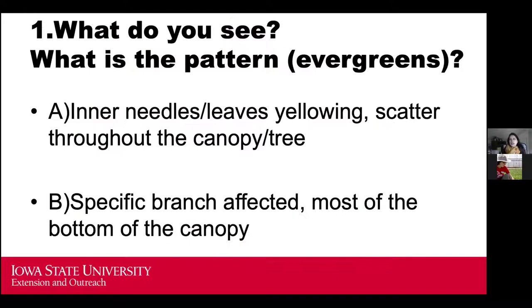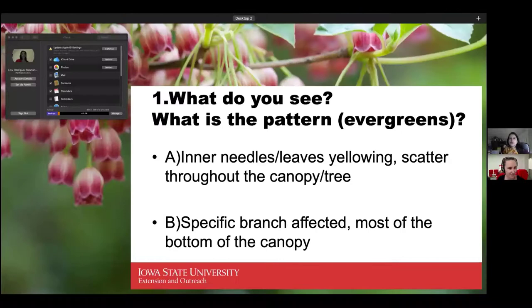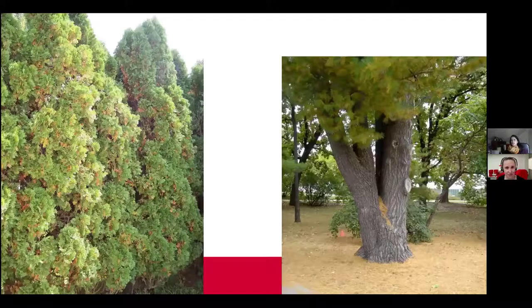Let's start with a poll. Look at these evergreen photos and identify the symptom pattern. Are the symptoms mainly in inner needles — yellowing scattered throughout the canopy — or are the symptoms specific to a branch and mainly at the bottom of the canopy? Option A: inner needles yellowing scattered throughout the canopy. Option B: specific branches affected, mostly at the bottom.